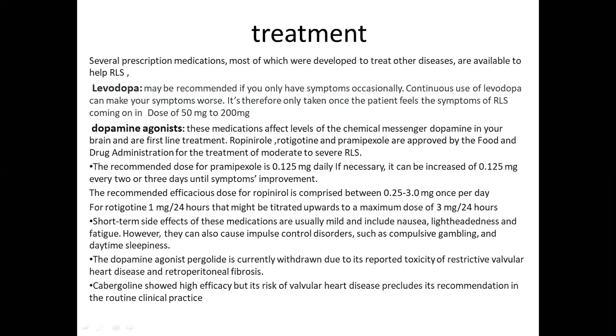For treatment, several prescription medications developed to treat other diseases are available to help RLS. Levodopa may be recommended if symptoms occur only occasionally; however, continuous use can worsen symptoms, so it is taken only when the patient feels symptoms coming on, at a dose of 50 mg to 200 mg. Dopamine agonists affect the level of the chemical messenger dopamine in the brain and are the first-line treatment.